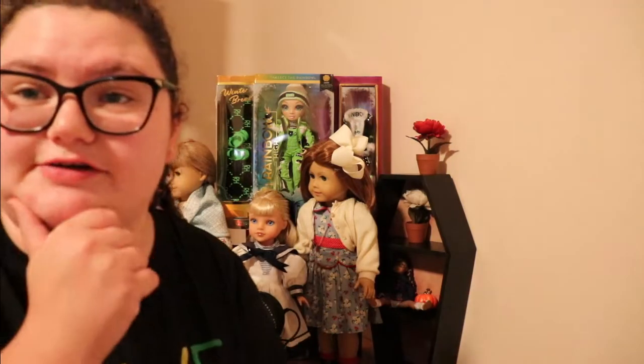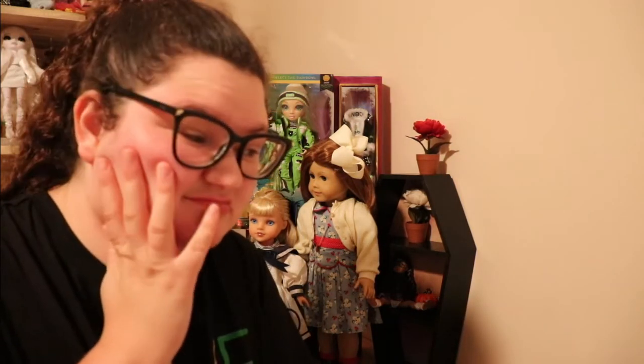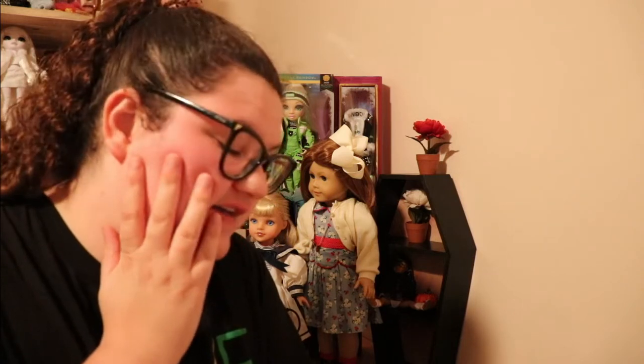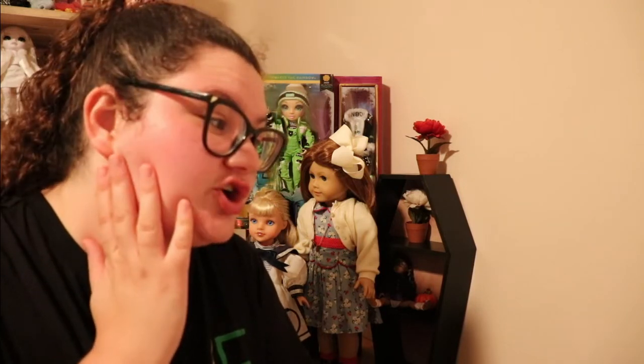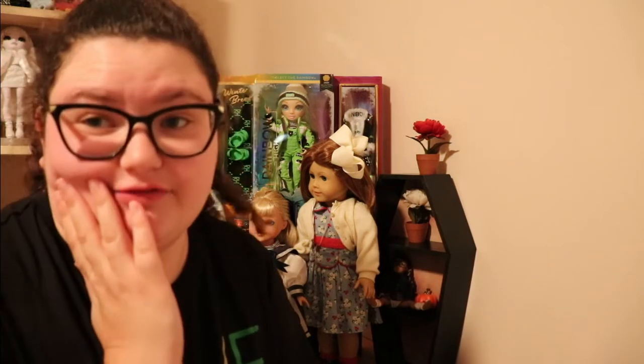Then I found another doll. She's in rough shape — she's not doing too well. If I can't fix her I will send her to get fixed up, but hopefully I can fix her.